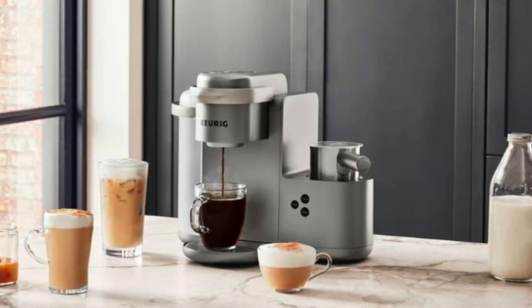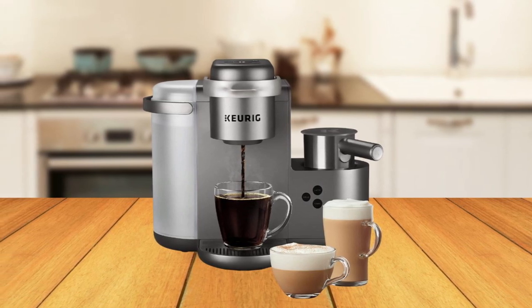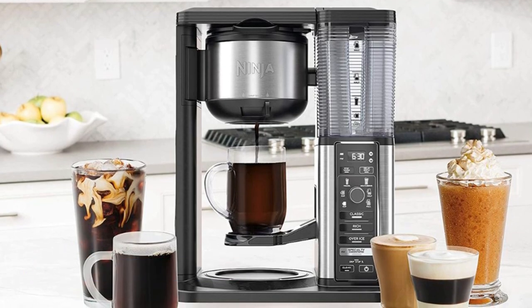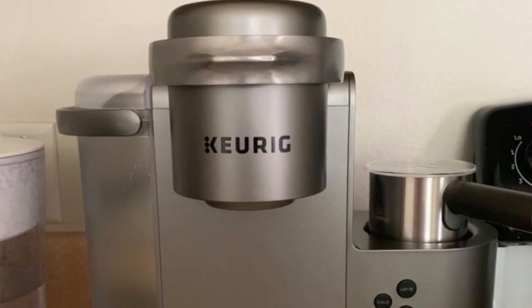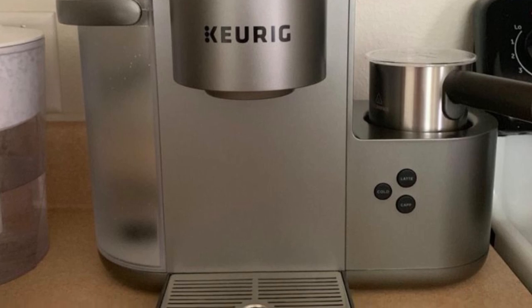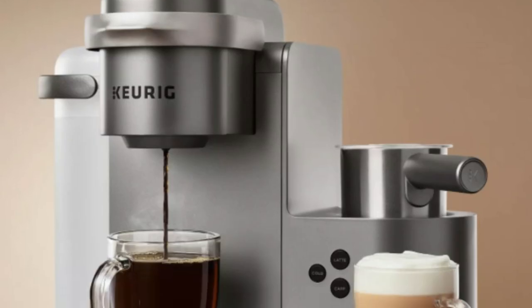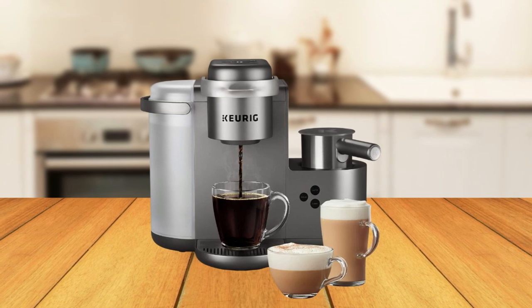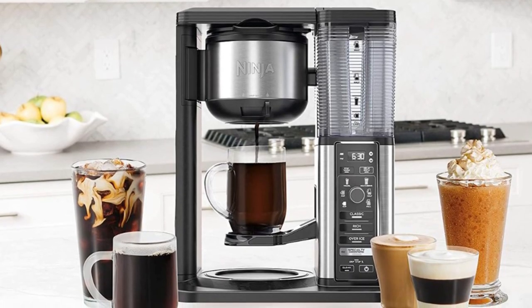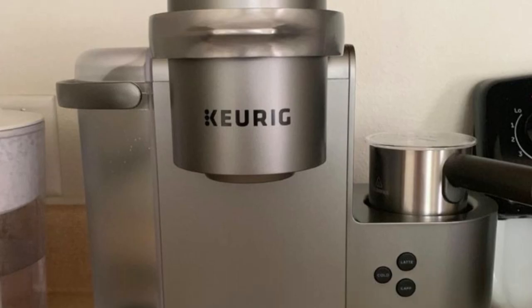The Smart Start feature heats and brews your coffee in one simple process, eliminating the need to wait for it to heat up before selecting your cup size. With its programmable auto-off feature, the Curie K-Cafe Special Edition turns off automatically two hours after the last brew, saving you energy and money. This coffee maker is also travel mug-friendly, accommodating travel mugs up to 7.2 inches tall, and is top-rack dishwasher safe. It is compatible with the My K-Cup Universal Reusable Coffee Filter, allowing you to brew your own ground coffee. Finally, a brewer maintenance reminder alerts you when it's time to descale, removing built-up calcium deposits and ensuring the best-tasting brew possible.